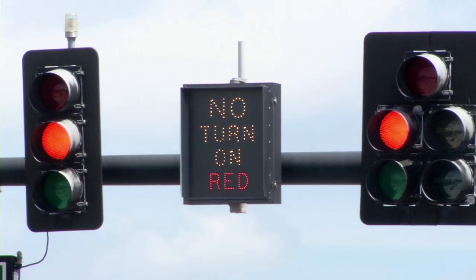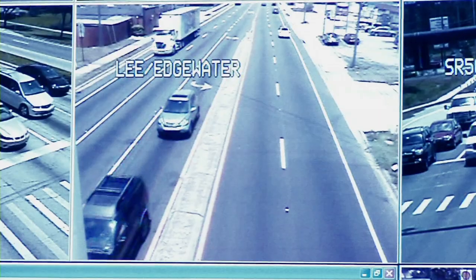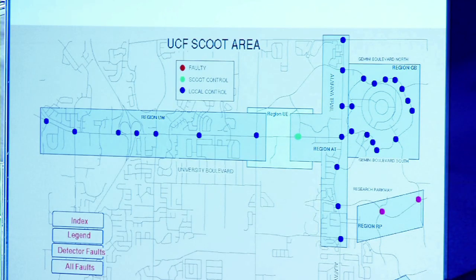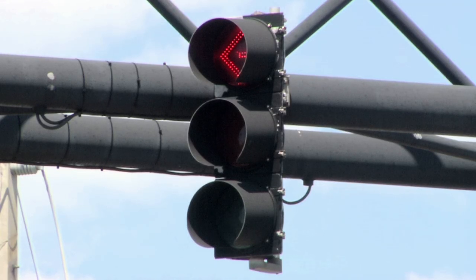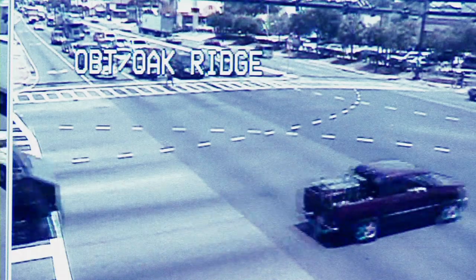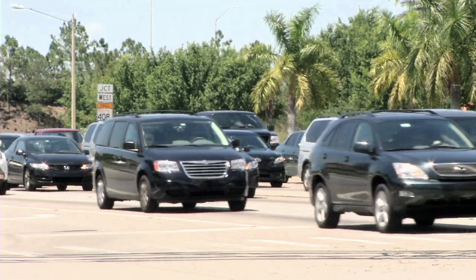A new traffic signal is probably going to run you close to $250,000 per intersection. The Department of Transportation has an interlocal agreement with the local city or county on state roads — if they build the road and build the traffic signal, the local government takes over management. All the costs associated with managing and operating the traffic signal fall back on the local government.